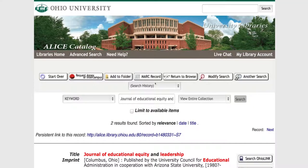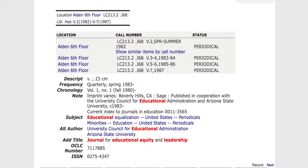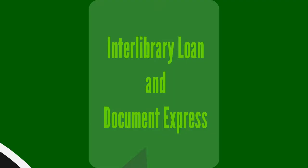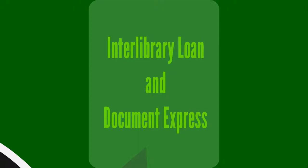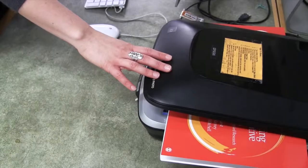What about when the library has the article or book chapter you need in print, but you're not able to come in or you don't want to? You can request them the same way you do with interlibrary loan requests. The library's Document Express service will scan the items in our collection and send them to you electronically.